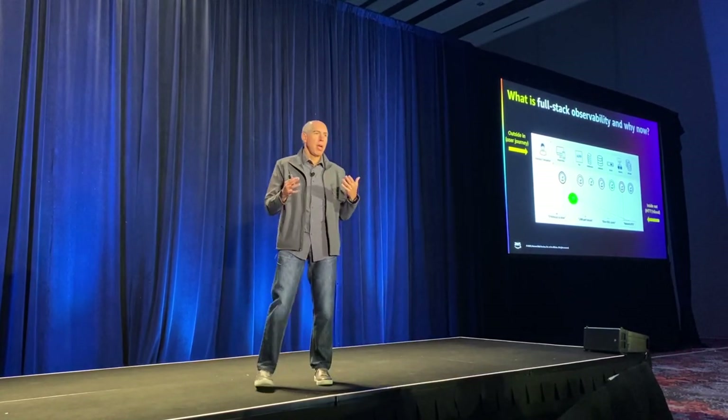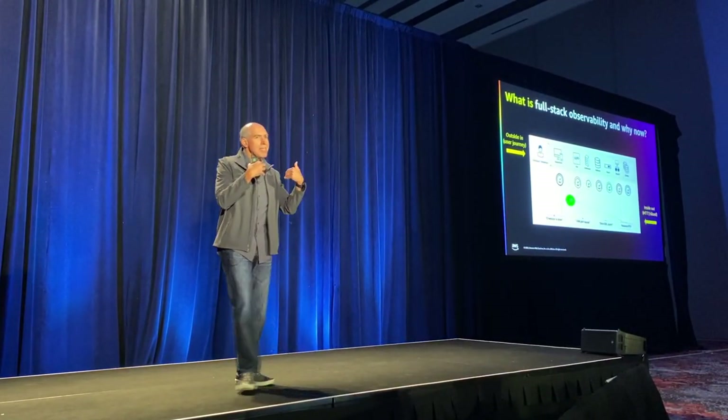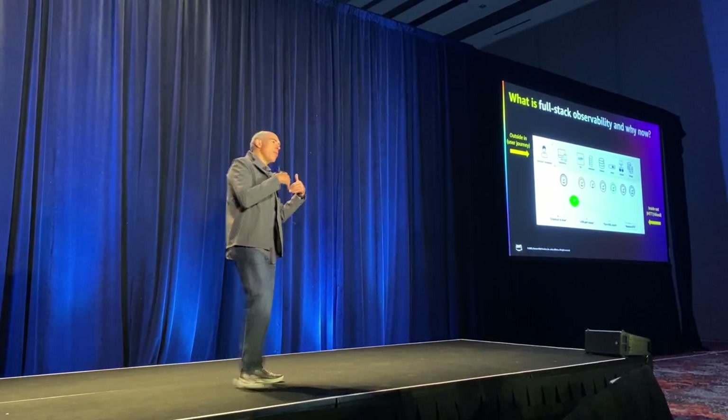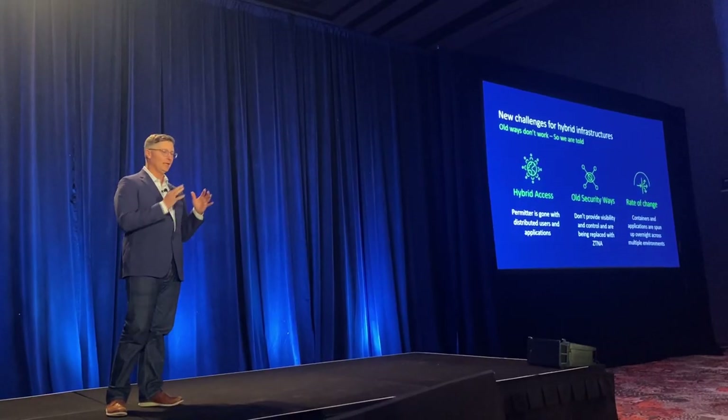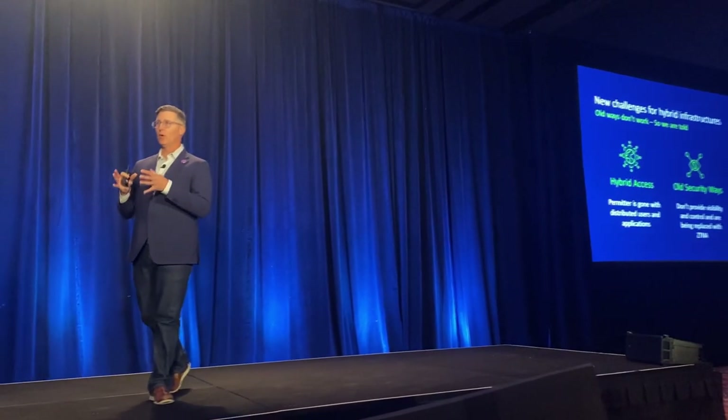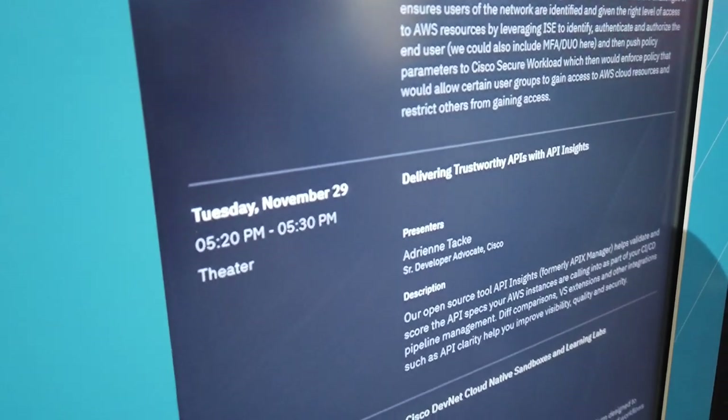Aside from neat experiences and impressive booths, content was obviously a big part of reInvent. Cisco's own Carlos Pereira had a session on full stack observability. And here, Justin Buchanan discussed an approach to network security with an application-first perspective. Before I knew it, it was time to head back and give my own in-theater sessions.